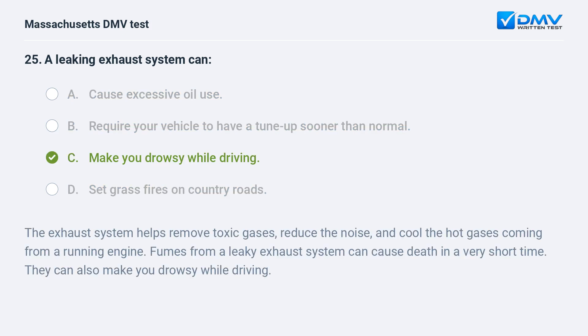C. Make you drowsy while driving. The exhaust system helps remove toxic gases, reduce the noise, and cool the hot gases coming from a running engine. Fumes from a leaky exhaust system can cause death in a very short time. They can also make you drowsy while driving.